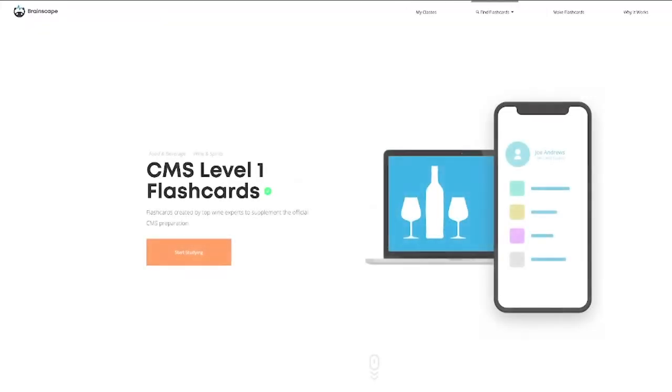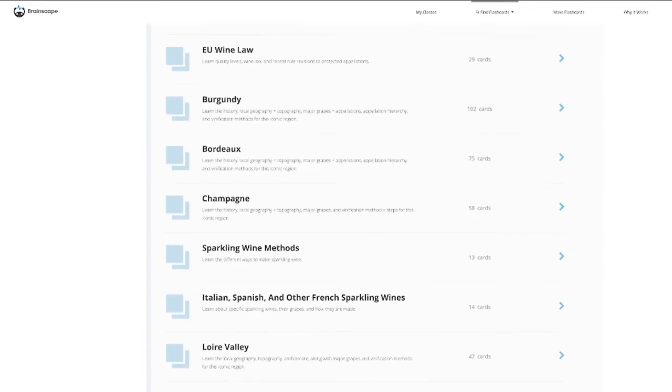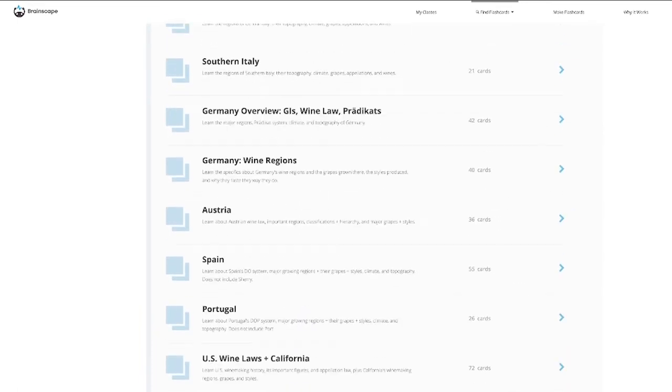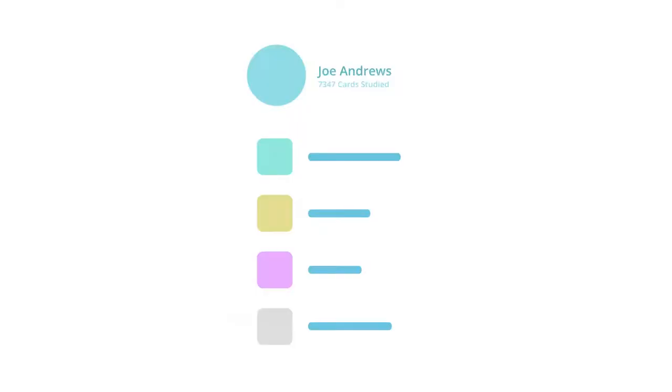By far the best flashcards to help you prepare for the exam are Brainscape's certified CMS level one flashcards. These have already been made by our panel of wine experts, so you don't have to do anything other than sign up for them. This collection consists of 40 decks of 1,550 flashcards in total, which you can use to drill yourself on the content covered by the official CMS workbook, delivering information to you in bite-sized question and answer pairs. You can literally study these flashcards anytime and anywhere, even offline, using the web or mobile app.